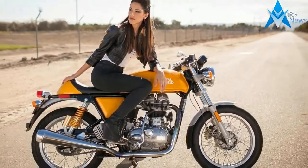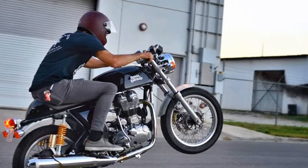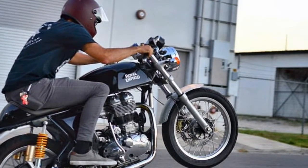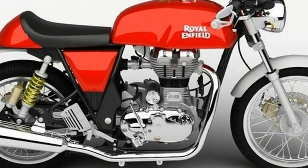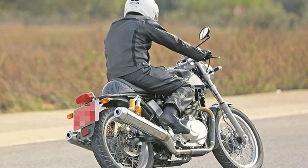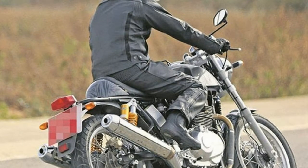2017 Royal Enfield Continental GT — features and benefits. Engine: fuel-injected 535cc unit construction engine, 29.1 bhp power, 44 Nm torque. Lighter flywheel along with improved power-to-weight ratio gives the Continental GT that extra responsiveness, punch, and agility.